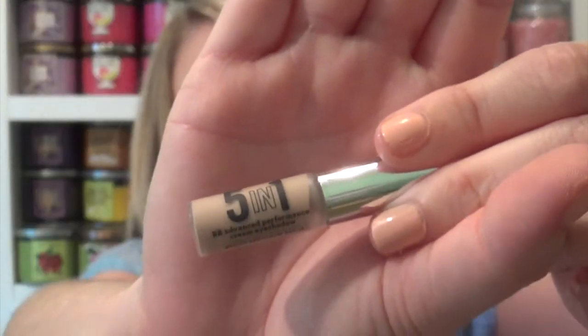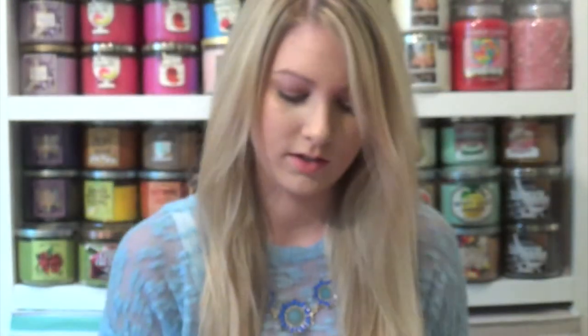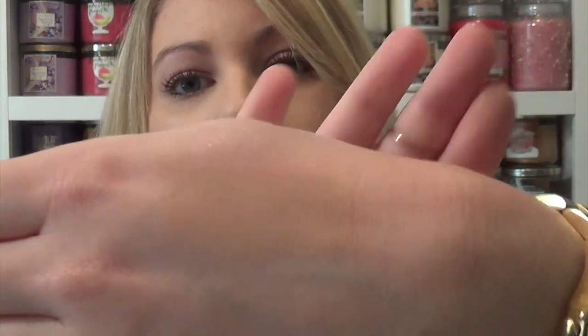The last thing from Ipsy is from Bare Minerals — it's a BB Advanced Performance Cream Eyeshadow. It's just a little baby sample and it's in the color Barely Nude. Let's swatch it. It's a nice base color, like a nice skin tone color for me, and it does have a slight shimmer once you rub it in. It's really my skin color, so that will be really nice — something to use other than my Painterly Paint Pot.